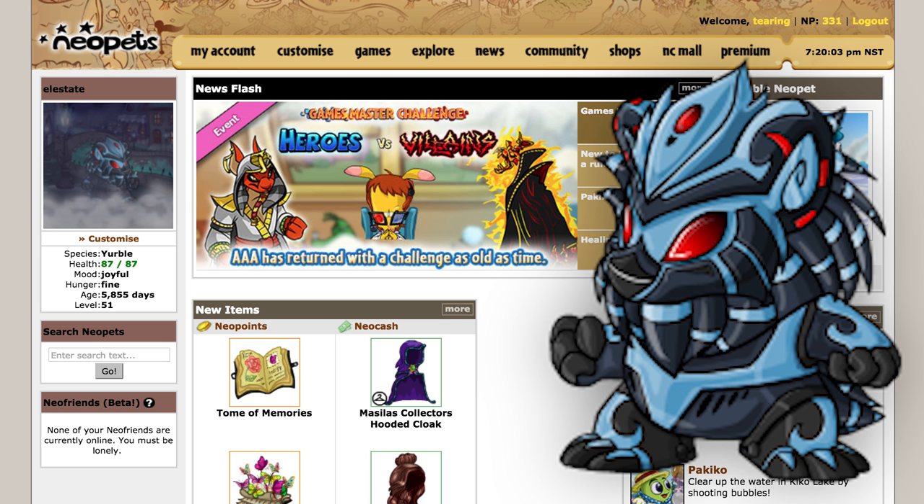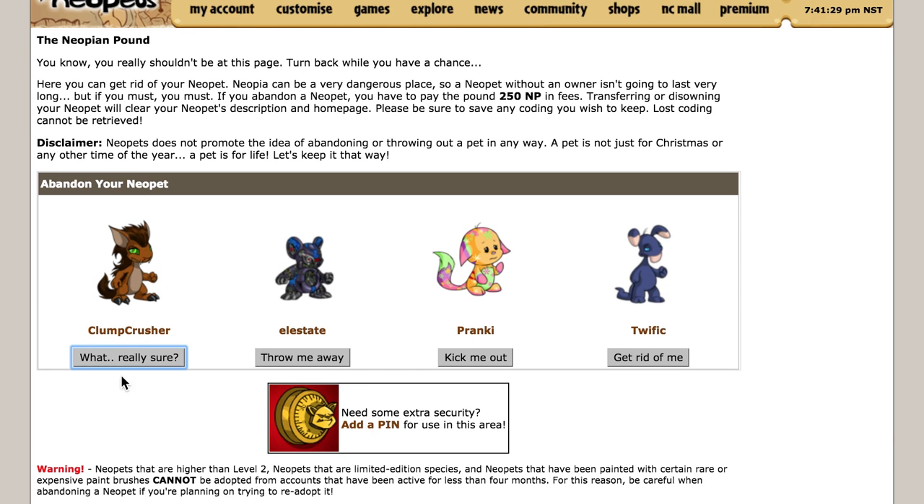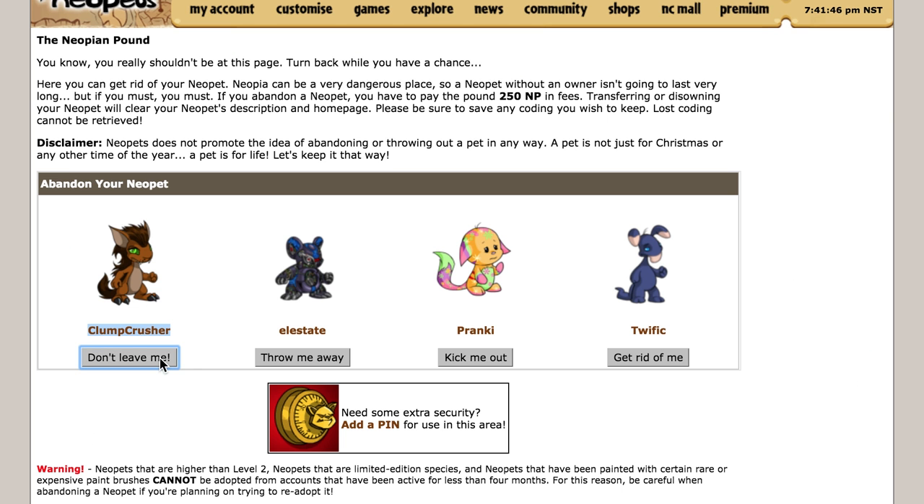My L-estate is 16 years old while my account is only 5. As demonstration, I'm going to abandon Clump Crusher — otherwise known as Pounding a Pet — and will fill the remaining pet slot with the Neopet I adopt from the Pound today. Farewell, Clump Crusher. I will remember you fondly.